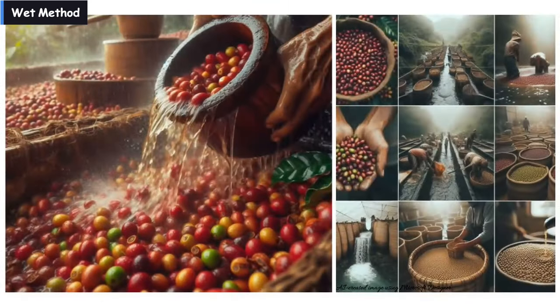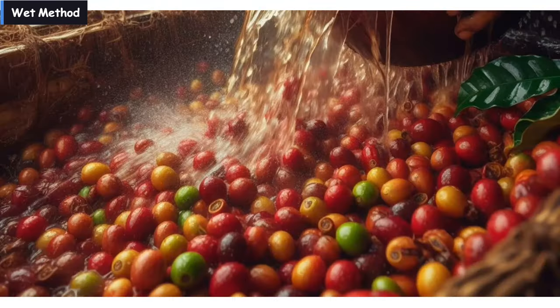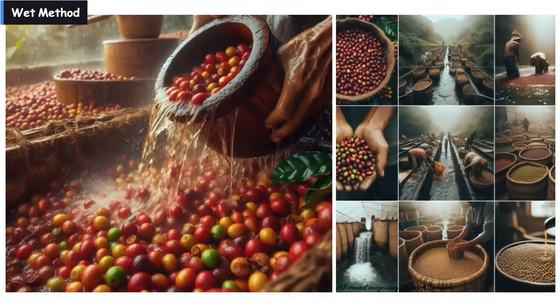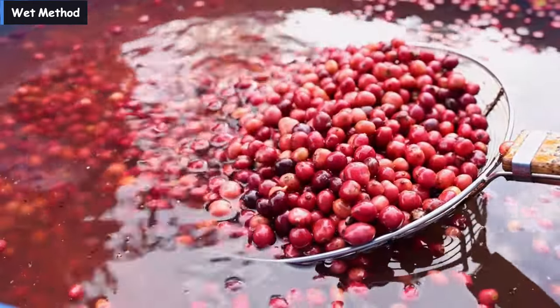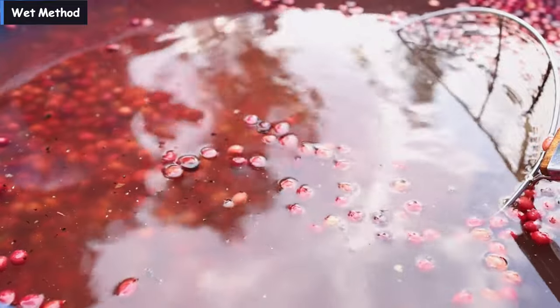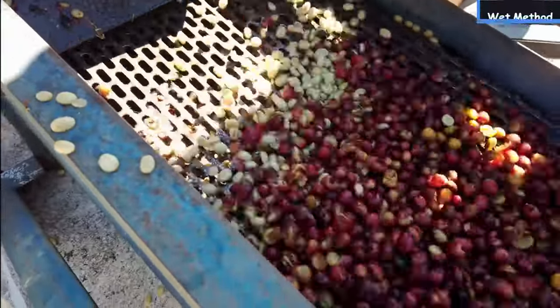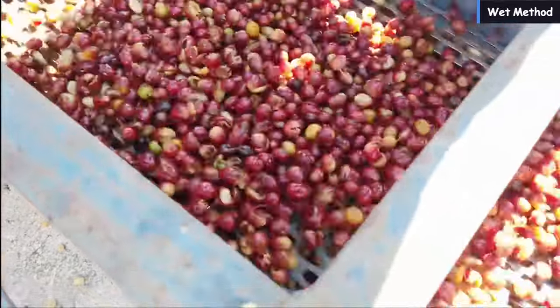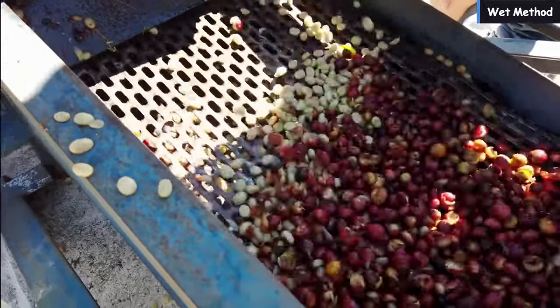The wet method involves removing the fruit from the beans, which results in wet-processed or washed coffee. This method requires specific equipment and a substantial amount of water. The process commences with coffee cherries being sorted through immersion in water, effectively separating defective or immature cherries that float from the ripe ones that sink, thereby guaranteeing that only the highest quality cherries are selected for further processing. A machine then removes the skin of the cherries and some pulp as they pass through a screen; however, a considerable amount of pulp remains attached to the bean, necessitating further removal.